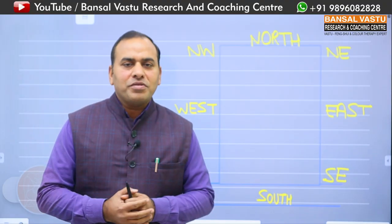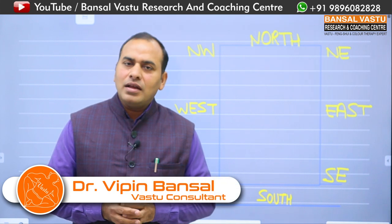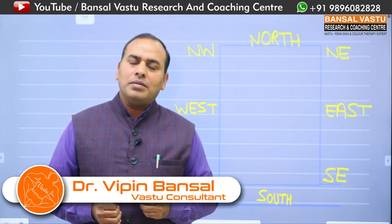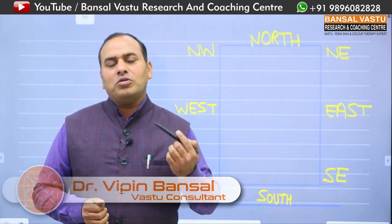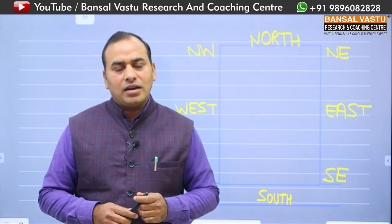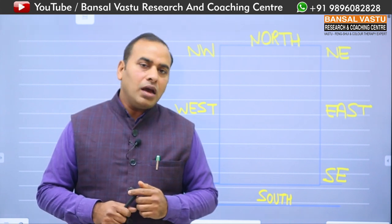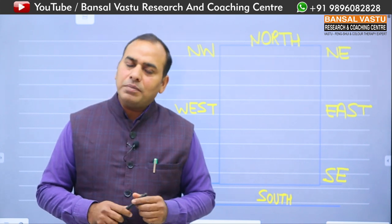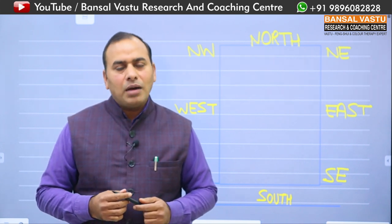Namaskar. मैं Dr. विपिन बंसल, वास्तु कंसलटेंट। मेरे पास बहुत सारे हर रोज मैसेज आते रहते हैं कि बंसल जी हमारी दुकान की फेसिंग यह है और हम अपनी दुकान में यह काम करते हैं, तो हमें अपनी दुकान का वास्तु कैसे सही करना चाहिए। आज मैं आपको इसी के बारे में कुछ खास बातें बताना चाहूंगा। आपकी दुकान किसी भी चीज की है, आप अपनी दुकान में कोई भी आईटम सेल करते हैं।